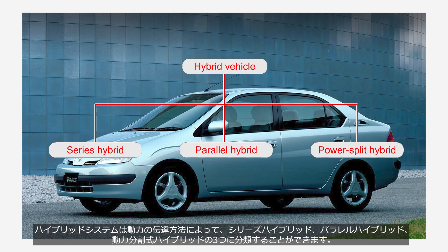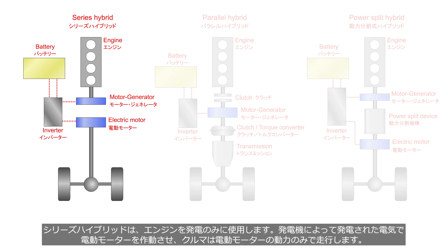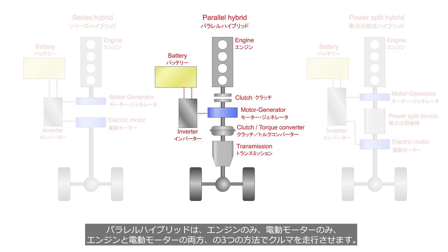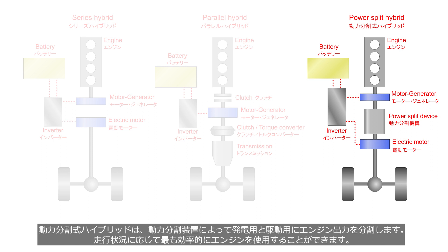Hybrid systems can also be classified into three types based on the method of power transmission: series hybrid, parallel hybrid, and power split hybrid. A series hybrid uses the engine solely for electricity generation, and the vehicle is driven solely on electric motor power. A parallel hybrid operates the vehicle using three methods: engine only, electric motor only, and both together. A power split hybrid system divides the engine output into power generation and propulsion through a power split device, allowing for the most efficient use of the engine depending on the driving conditions.